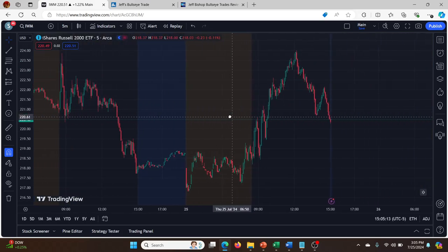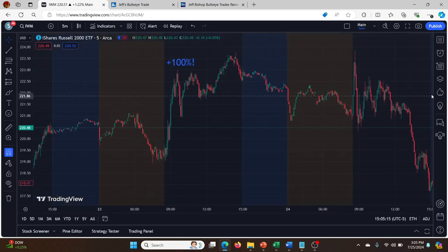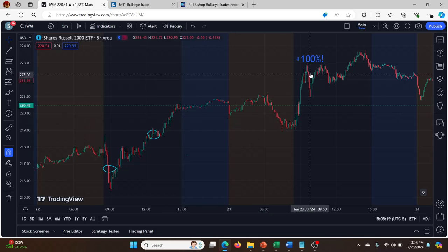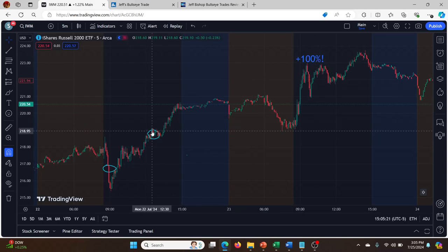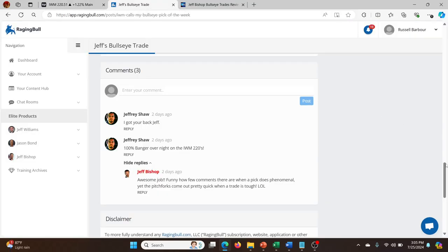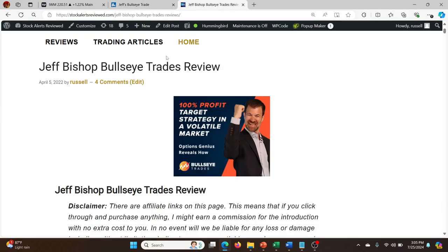Things are a bit rocky in the markets overall at the moment, so getting 100% overnight or even just 50% in a few hours is phenomenal. I'm really excited about Bullseye Trades again. Hopefully you guys can see the value in this — check out my full review and also the link to sign up in the description below. I'll talk to you guys soon.